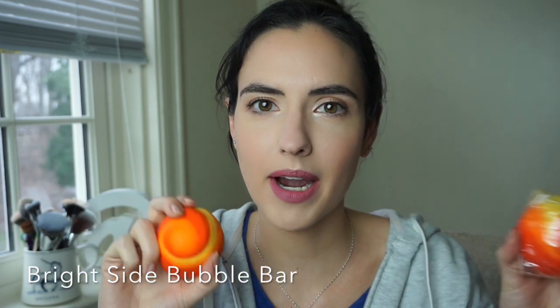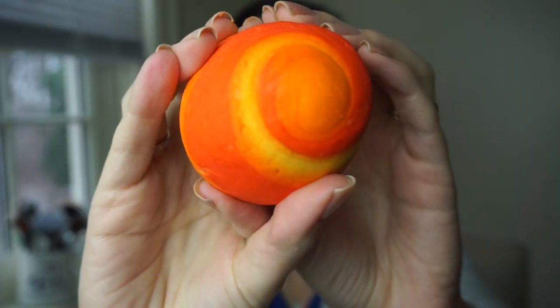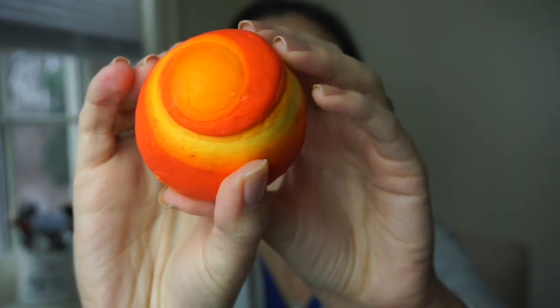Next up I have some bubble bars. I actually got two of the Brightside bubble bars because they were buy one get one free, so obviously I had to go for that deal. Look how pretty this thing is - it smells like orange candy, just so good. I'm really liking all of these citrusy smells. Something about it just feels so clean and refreshing.